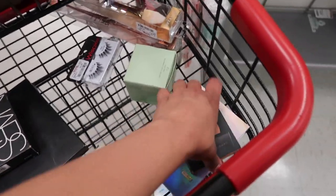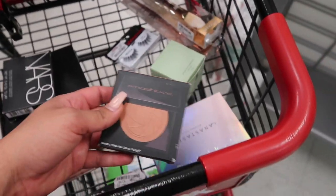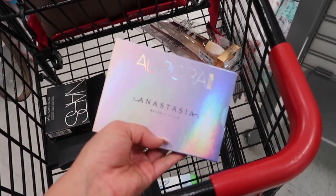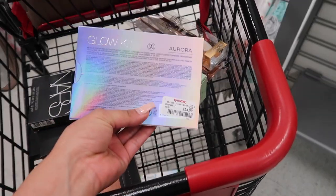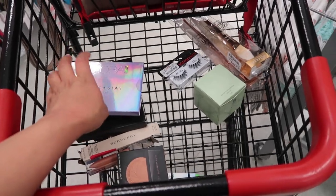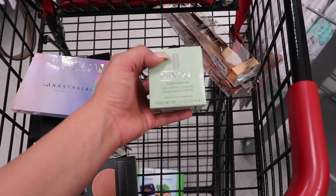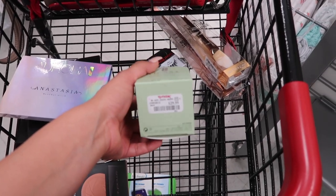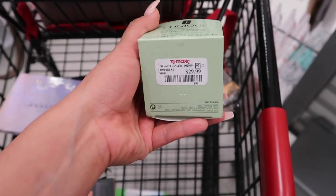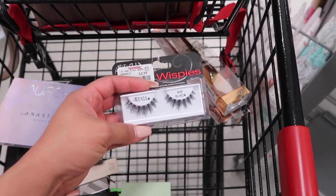I found this Smashbox bronzer — this one is $19.99 and it looks like such a pretty color. It's in Warm Matte Bronzer. And then I found the Anastasia Aurora Glow Kit palette — the one with all the pretty colors — for $24.99. I also found this Clinique Daily Defense Moisturizer for $29.99. It's a little pricey at $30 but it's Clinique; the original price is around $48. And I found Ardell Wispy Lashes for $3.99 — really pretty, and I saw them at ULTA for like $5.99.